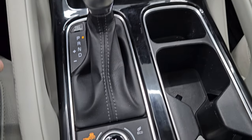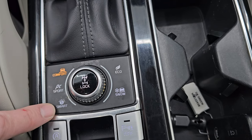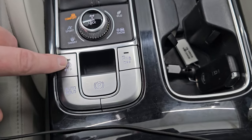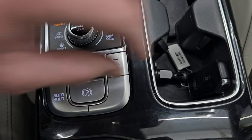There's your shifter for that 8-speed automatic transmission. You get different drive settings: comfort, sport, smart, eco, and snow. You also have four-wheel drive lock, start-stop capabilities, auto-hold, electronic parking brake, and parking sensors you can turn off and on.